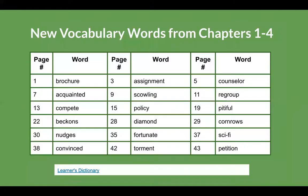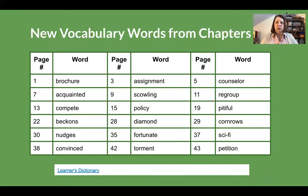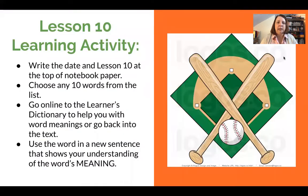There you have it — there are your chapters. Here again is the list of words. You can pause here and choose the 10 words you'd like to use for your assignment. Remember, you're going to have two days to do this assignment — Wednesday and Thursday. By Thursday you need these words and the sentences that you wrote uploaded to your portfolio.